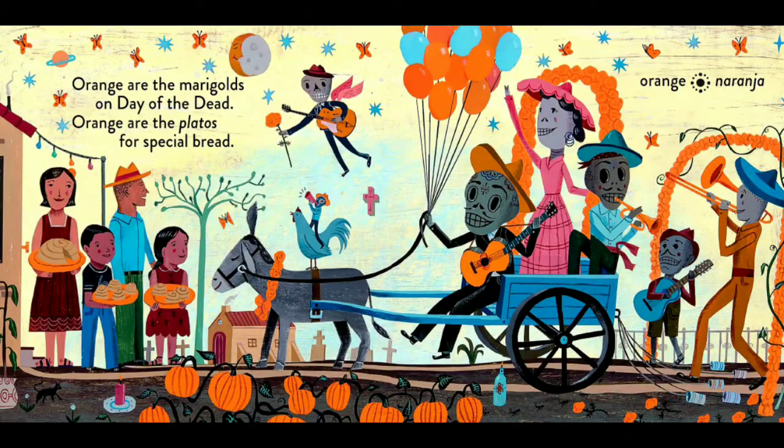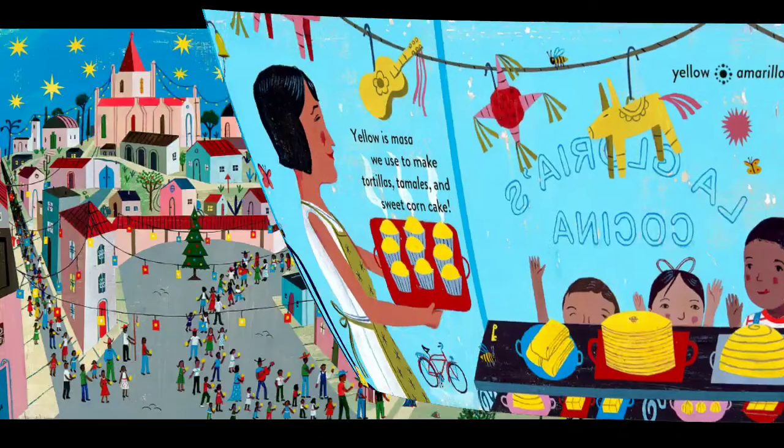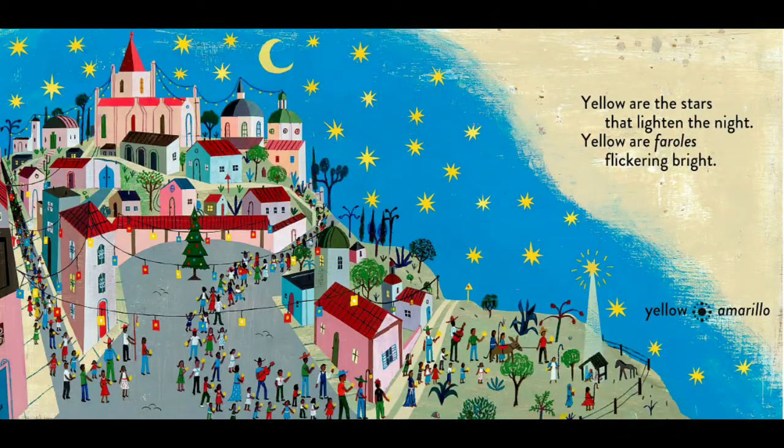Orange are marigolds on Day of the Dead. Orange are the platos for special bread. Yellow is masa we use to make tortillas, tamales, and sweet corn cakes. Yellow are the stars that lighten the night. Yellow are the faroles flickering bright.